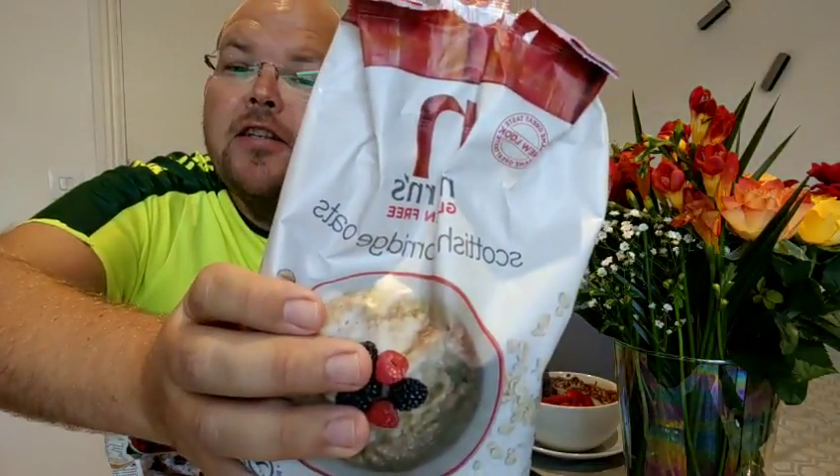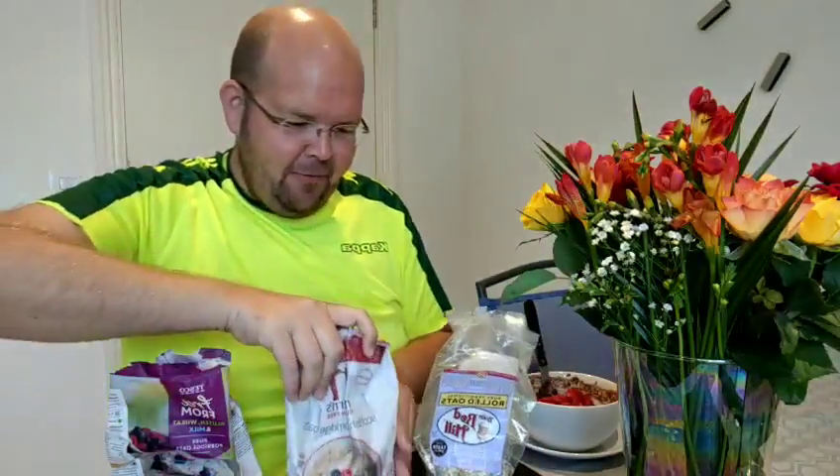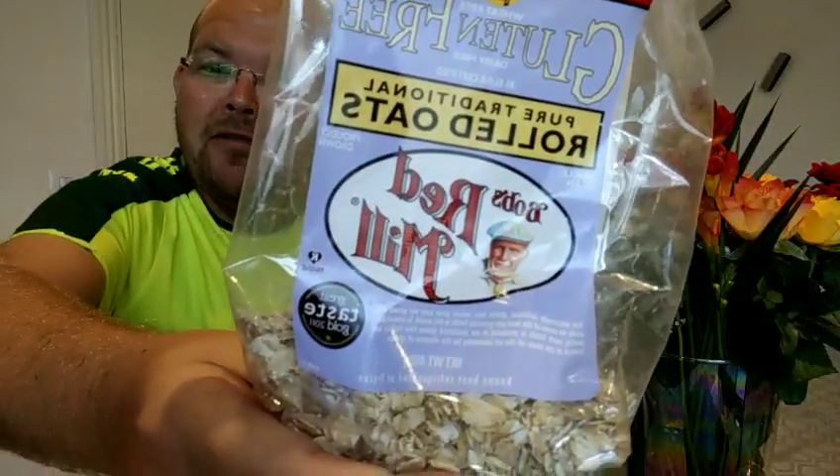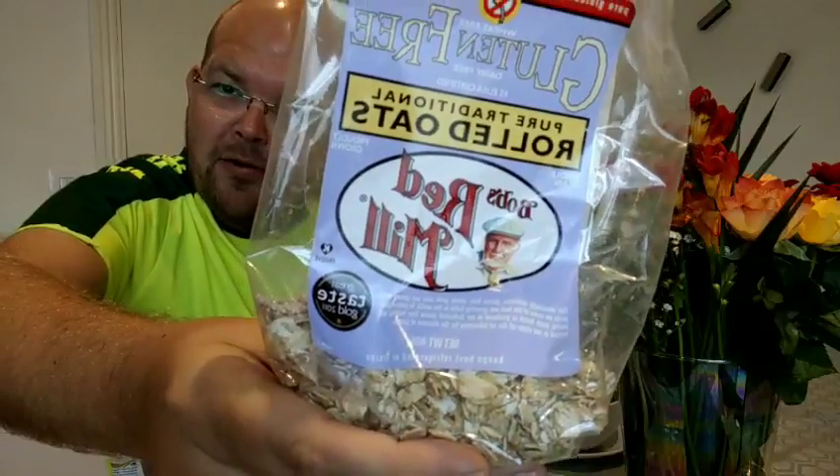Good morning and happy Monday, welcome to day number 29 of my 30 days to health. Unknowingly, over the last 29 days I've become an expert at gluten free porridge, and I'd like to share my findings. We've got the Tesco own brand gluten, wheat and milk free porridge oats; the Narin's gluten free Scottish porridge oats; and finally Bob's Red Mill gluten free oats, pure traditional.